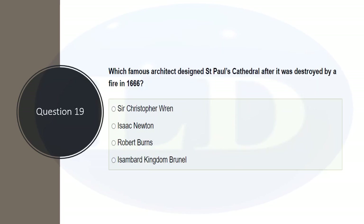Which famous architect designed St. Paul's Cathedral after it was destroyed by fire in 1666? The answer is Christopher Wren. A memory link: Cathedral begins with C, and Christopher Wren also begins with C. That is how you remember this important question.